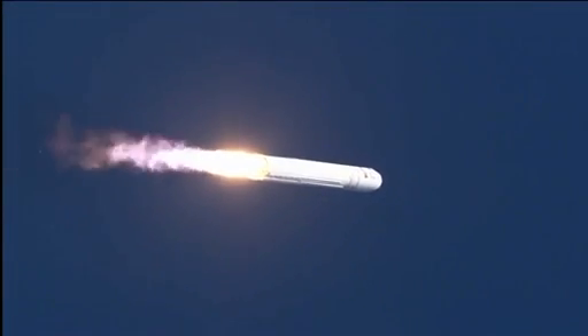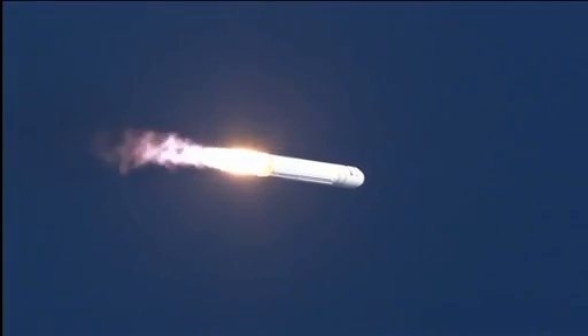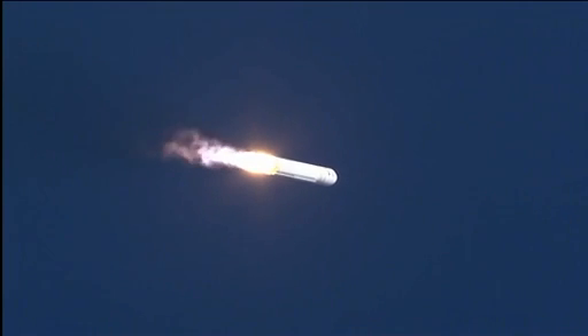Plus 30 seconds. TPC nominal. Engines at 104% and nominal. Attitude nominal. Avionics power is nominal. Attitude nominal. Core pressure is nominal.